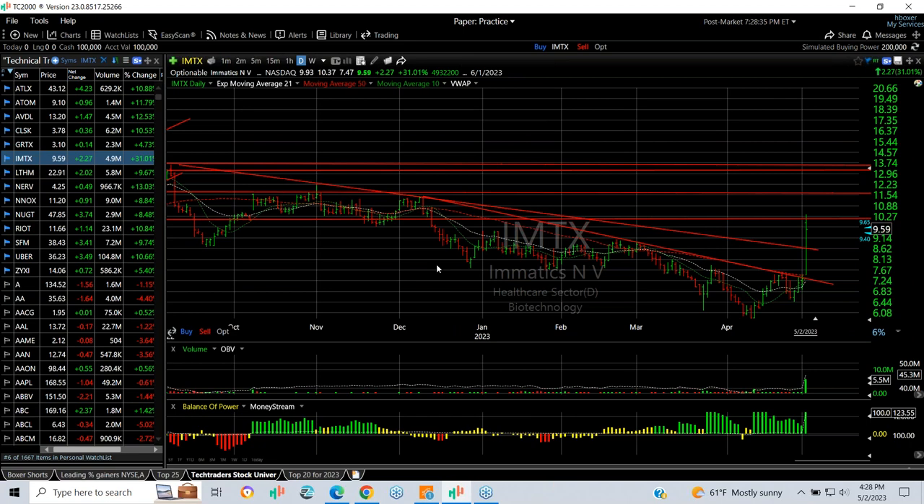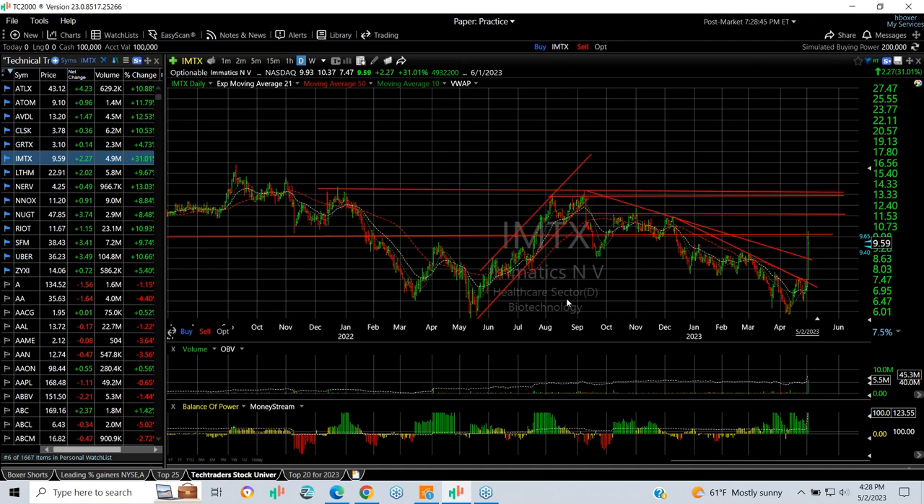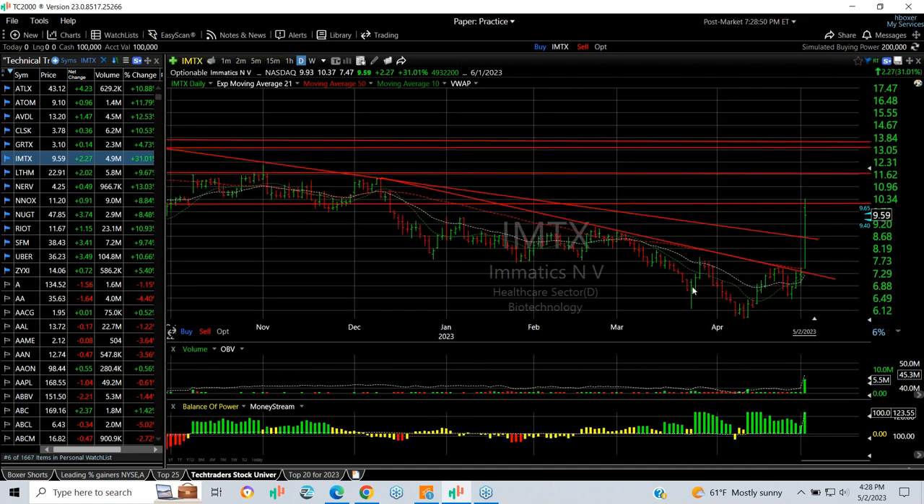IMTX exploded from $7.47 to $10.37, finished at $9.59 — up $2.27, a 31% gain on 5.5 million shares, which is the biggest volume seen in years, if not the biggest volume since the IPO. It came through the declining top sign and you can draw an inverse head and shoulders — left shoulder, head, right shoulder, and breakout. At this point I'm looking for either a pullback retest setup, or a follow-through to get it up to $11.75–$12 for starters, with a secondary target of $13.50–$13.75.